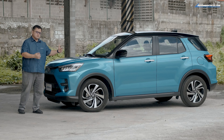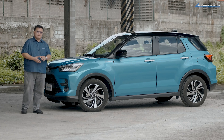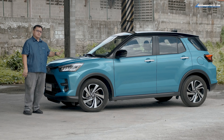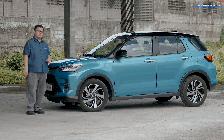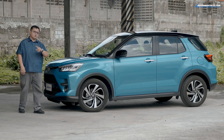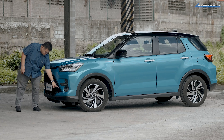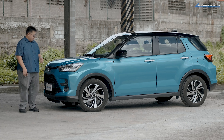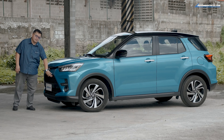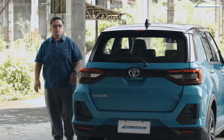Looking at the wheels, they're quite nice, and Toyota is marketing this more as a crossover. It does have 200mm of ground clearance, but the proportions seem more hatchback to me. Speaking of water wading, the key thing is I would not go past the lower bar on the front bumper — that's because your air intake is right there.